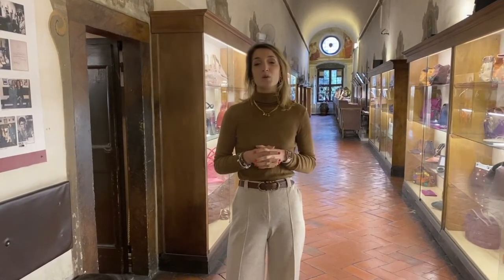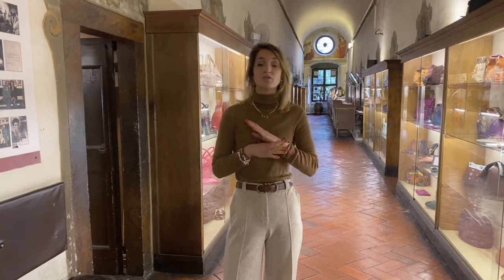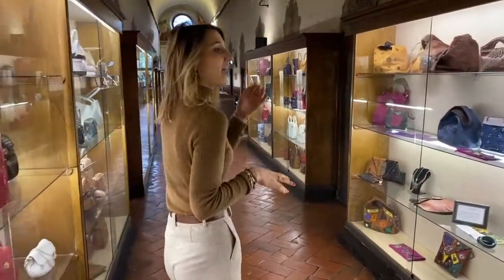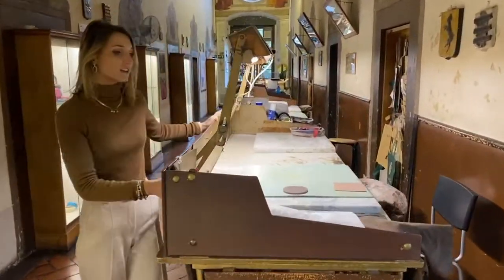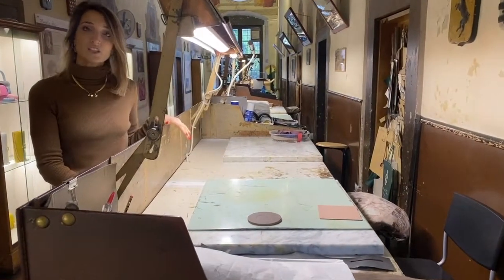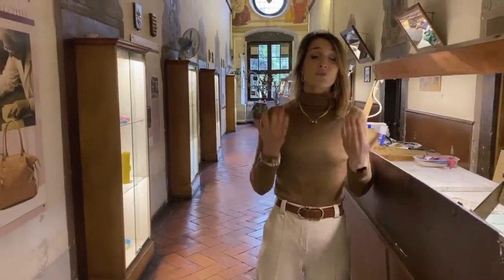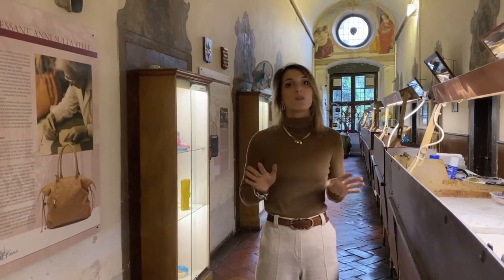And today, what is the school? We have the school downstairs — nowadays it's an international school and we have students from all over the world who come here to learn from our master craftsmen. This is our laboratory; it used to be the dormitory of the Franciscan friars, donated to them in the 15th century. Along this corridor, on those desks — the original ones from the 1950s — our master craftsmen work and make all the products by hand in front of our clients. We also have an online website where all our products are available.